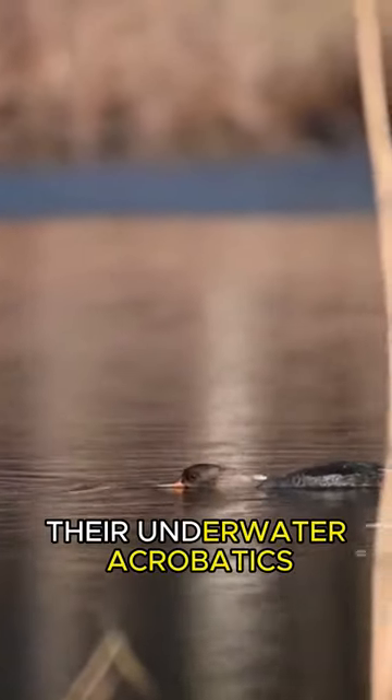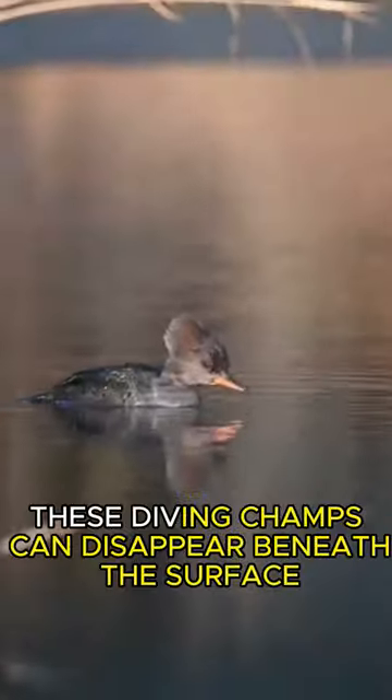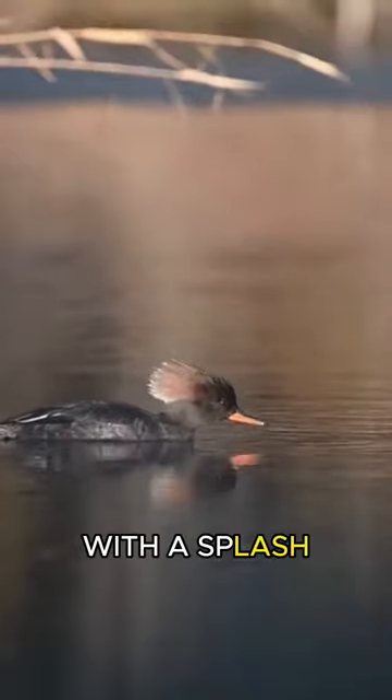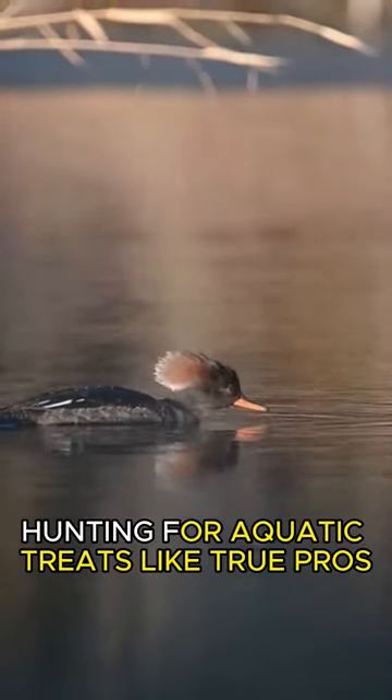And watch this — their underwater acrobatics. These diving champs can disappear beneath the surface with a splash, hunting for aquatic treats like true pros.